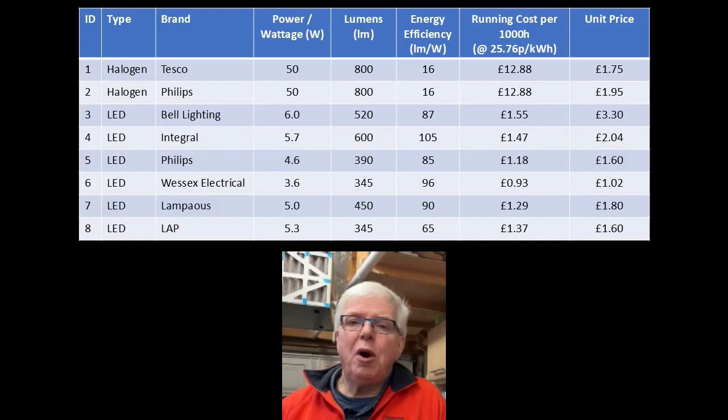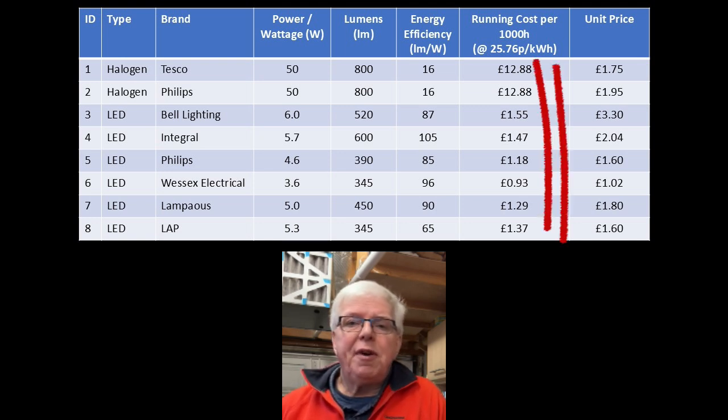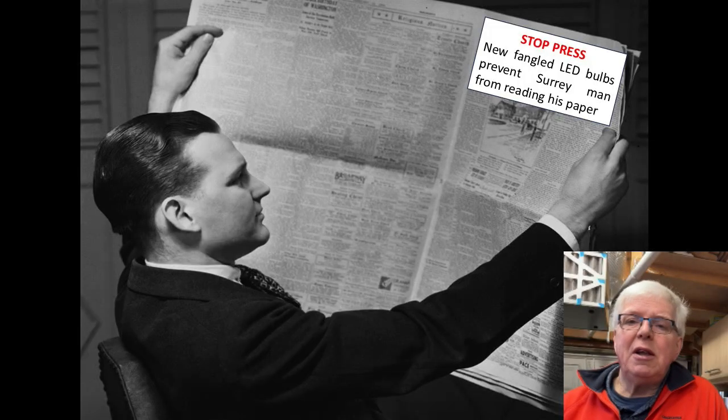However, don't rush out and buy any of these just yet until you've seen the results from my tests. One final point before we start the tests: the difference between halogen and LED — with the running costs of halogens being almost a factor of 10 greater. It is worth highlighting though that the light output from a 50-watt halogen can be over twice as much as some of the lower-powered LEDs, so if you replace a halogen with a 3.6-watt LED, don't be surprised if you can't read your newspaper.